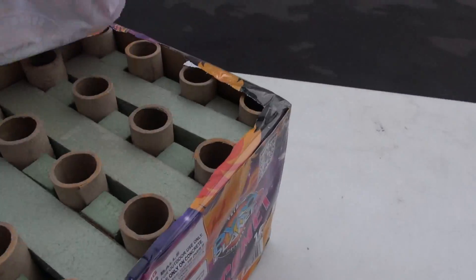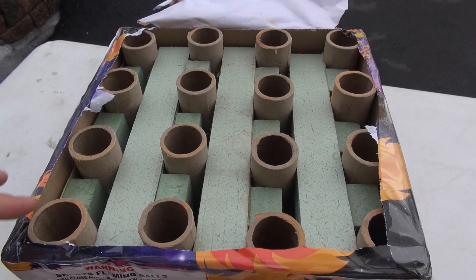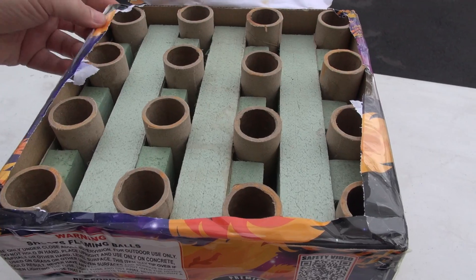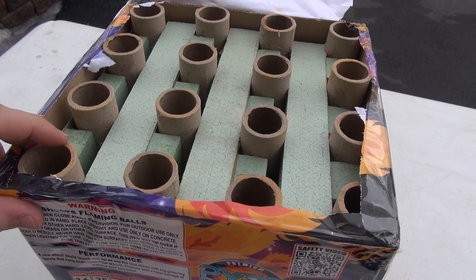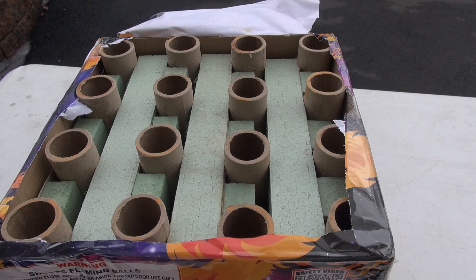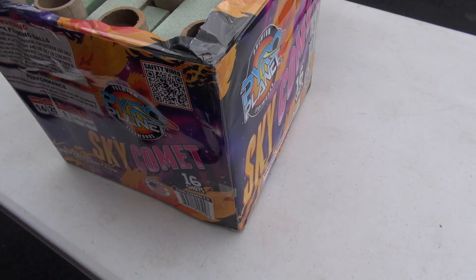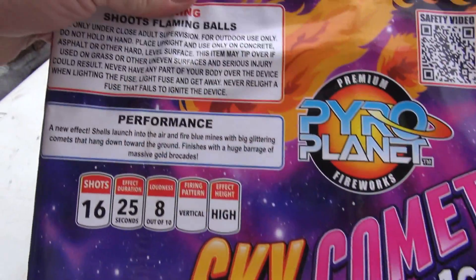Let's open this up. Looks like it's in there pretty good. Those tubes are not moving for sure. Doesn't mean they won't be able to blow apart, but they're definitely in there sturdy with their glue and their packaging. Kind of look forward to seeing how this one performs, since it does have this new effect.